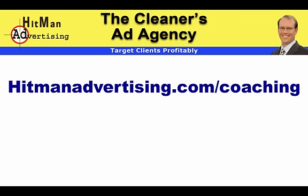Go check it out right now and see what's involved. There's no commitment to join. We'd love to help you bust out of your winter slow season and get more cleaning clients now. Go to hitmanadvertising.com/coaching.